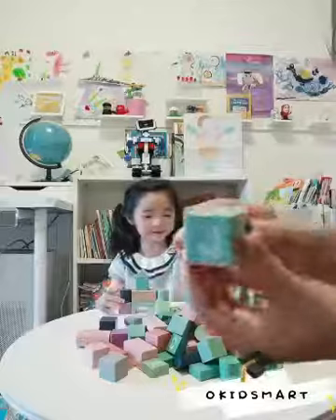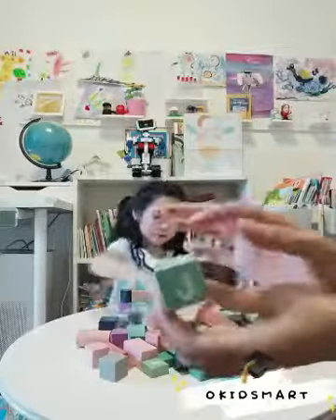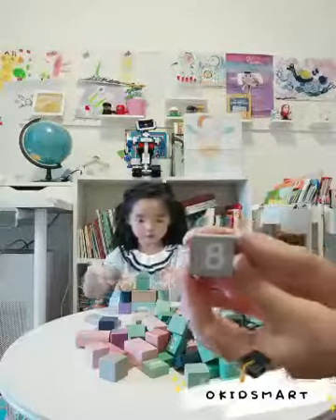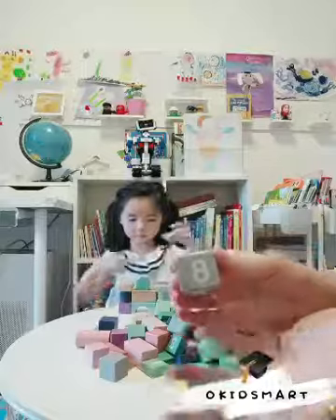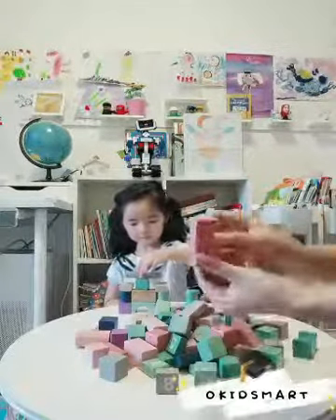And we can see on these blocks, we've got alphabets. So the young children can start their learning of English from these blocks, of course. And on this block, we can see a number. So we also can teach children, or they can know something about numbers when they're very little with these blocks. And forms, different forms.